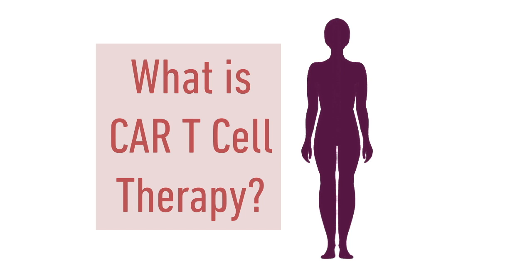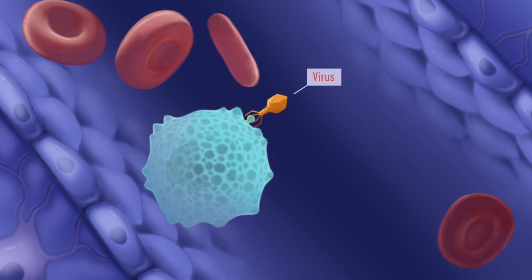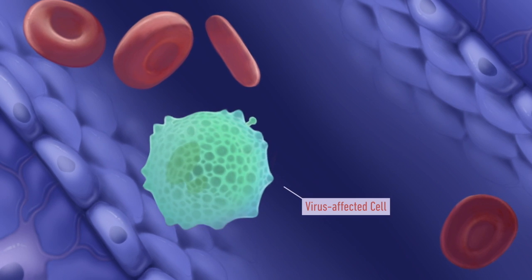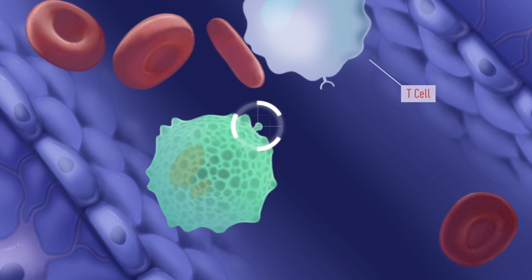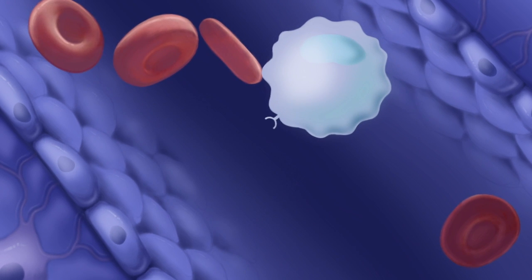What is CAR T-cell therapy? When faced with a virus, our immune system activates blood cells known as killer T-cells. These recognise and kill off any cells infected by the virus.